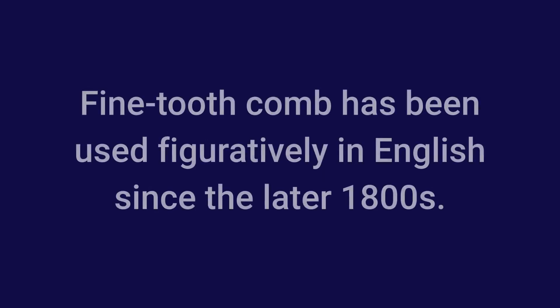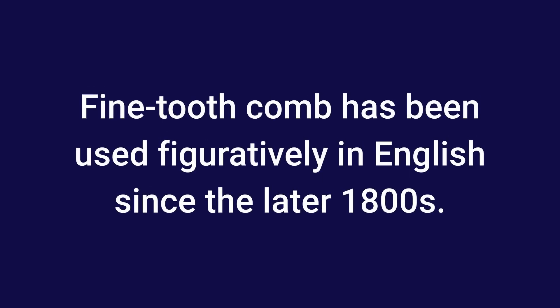Origin of Idiom: Fine-tooth comb has been used figuratively in English since the later 1800s. I've already explained the allusion at the beginning of the video.